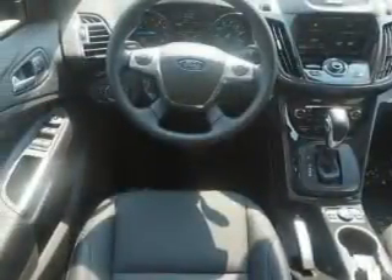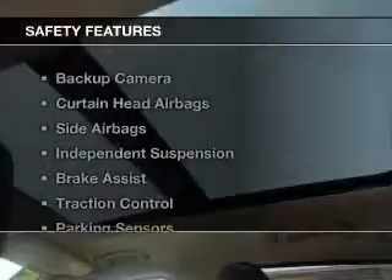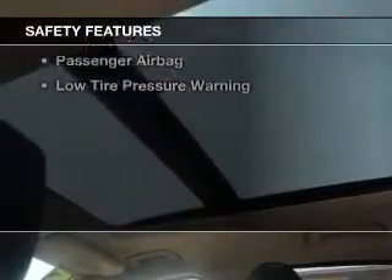Ford Sync voice activation, satellite radio, digital radio, remote start, and steering wheel controls. Safety was made a priority with these features.